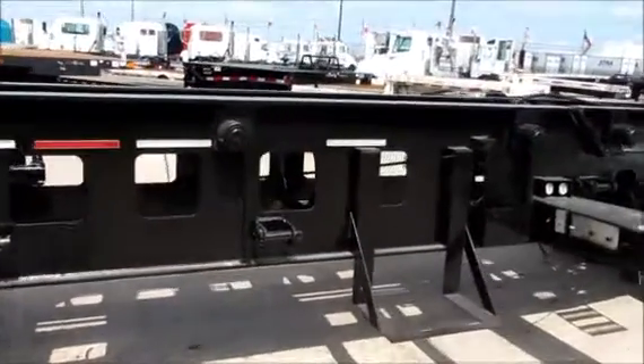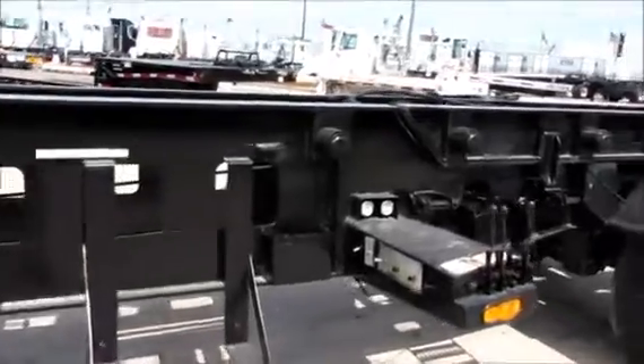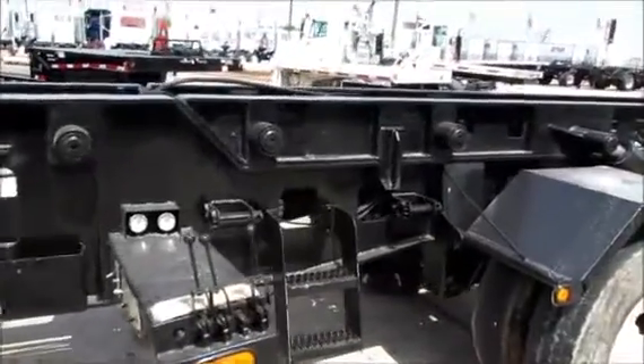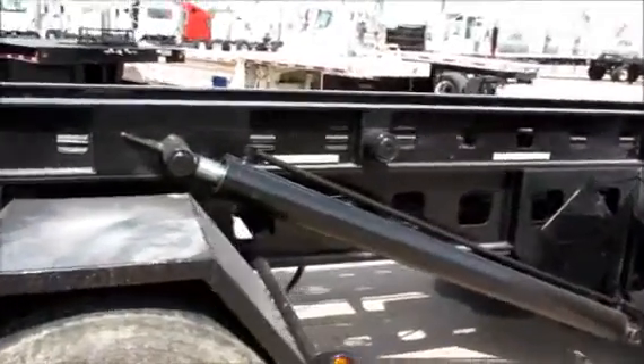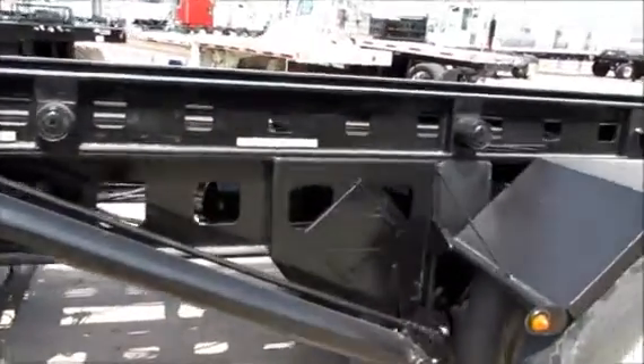Spread axle air ride, air lift front axle. Two Tulsa winches. It has an external lift cylinder.